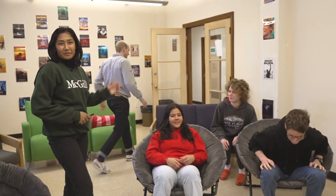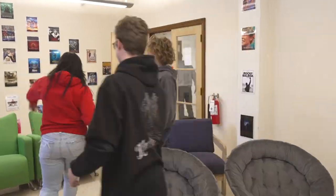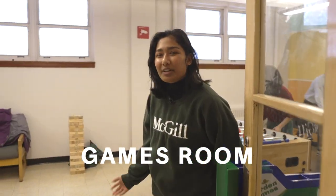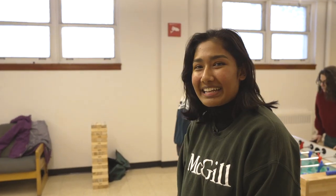And after a long day of studying, you can come down to the movie room to unwind or head over to the games room. The games room is a perfect place to sit and unwind on a Friday evening.